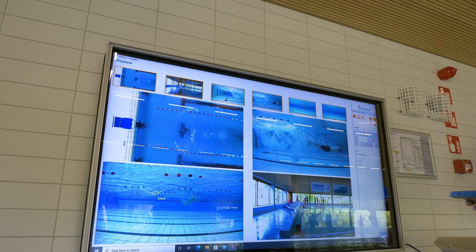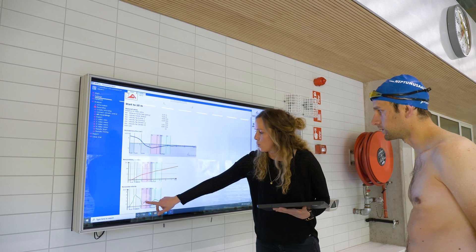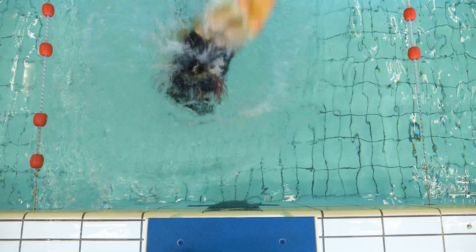Parameter-based analysis includes start, turn, or race analysis in swimming, which results in detailed analysis parameters such as split times, stroke rates, velocities, and many more.